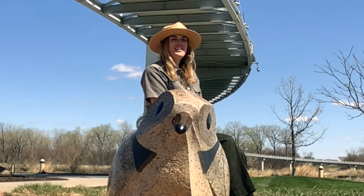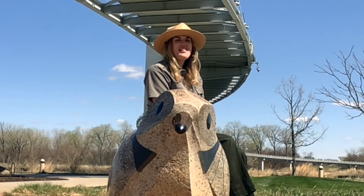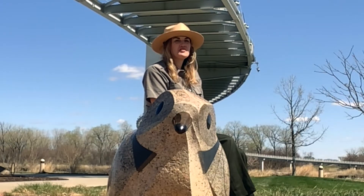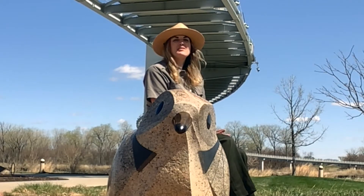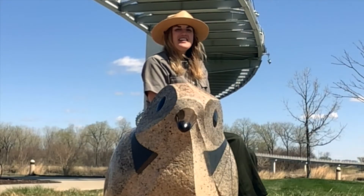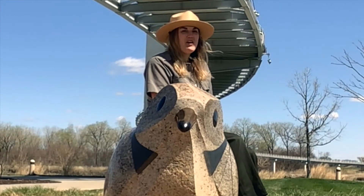Wait a minute — goat-suckers? Why do you think Captain Lewis called them that? This is because, in ancient folklore, it was believed that the Common Poorwill and other members of the nightjar bird family came out at night and sucked the milk from goats' udders. This, however, is completely false. Common Poorwills don't drink milk. They eat bugs, like grasshoppers, beetles, and night-flying insects such as moths.